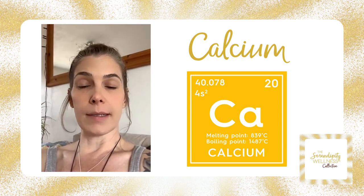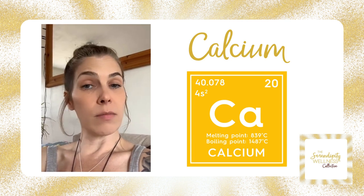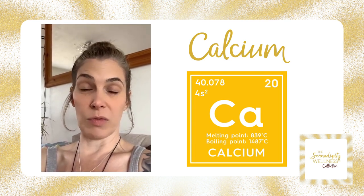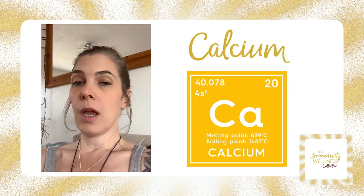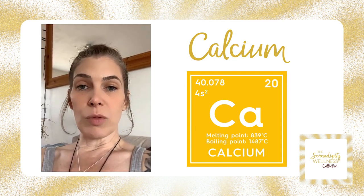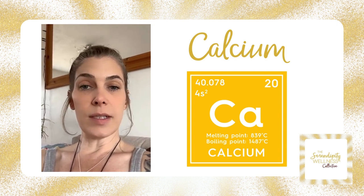Calcium leaching is a major contributor to osteoporosis. You could have a blood test done, your calcium serum levels could come back fine, but you could actually be osteoporotic because the calcium is not where it needs to be — in the bones and teeth. This is why we distinguish between mineral synergists and mineral antagonists.